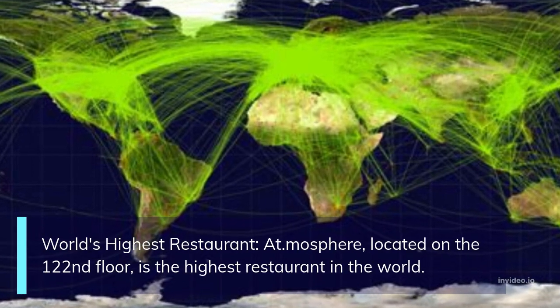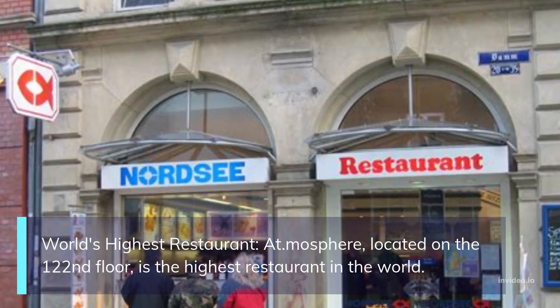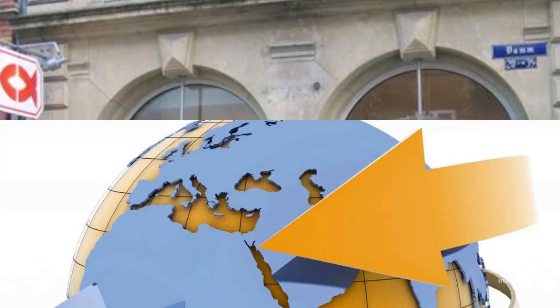World's highest restaurant: At.mosphere, located on the 122nd floor, is the highest restaurant in the world.